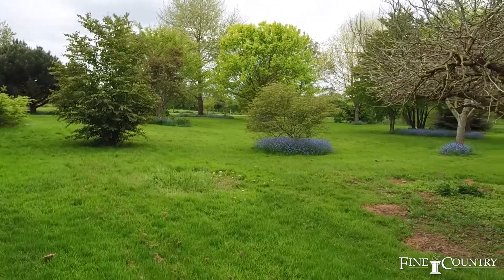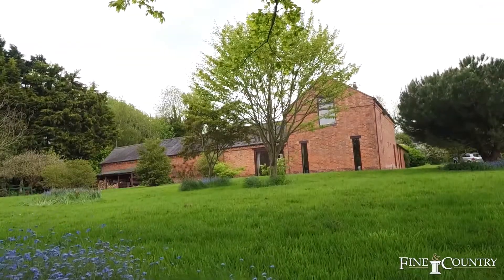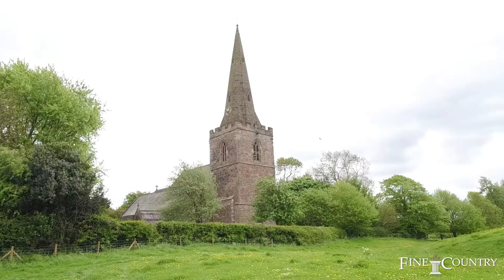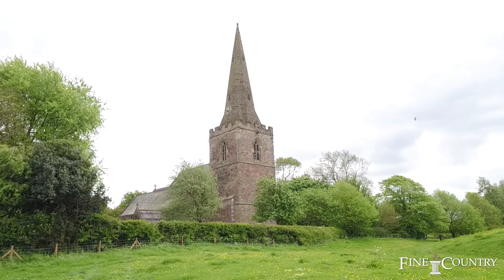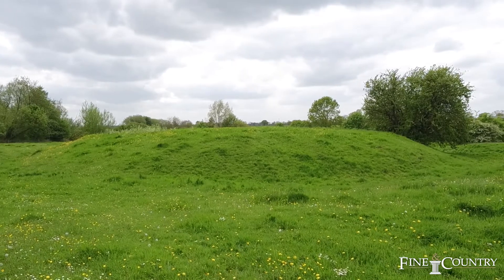To the west of Moatfield is a beautiful garden area. At the rear of the property is a large field. The total plot is just over 5.3 acres, and within the field is the remains of a Norman Mott and Bailey castle.